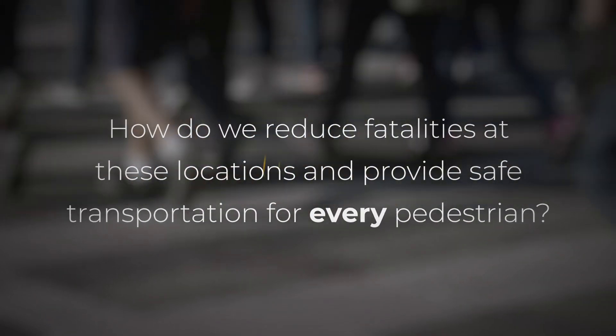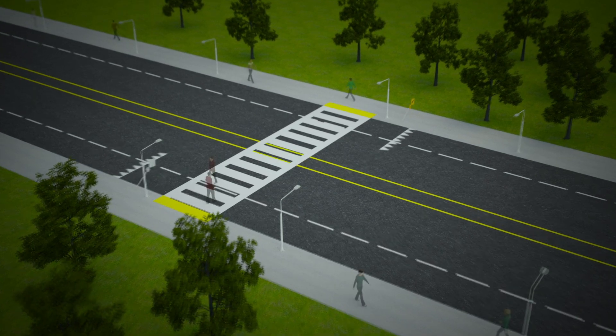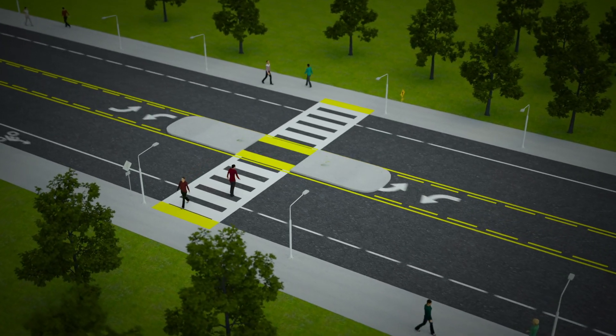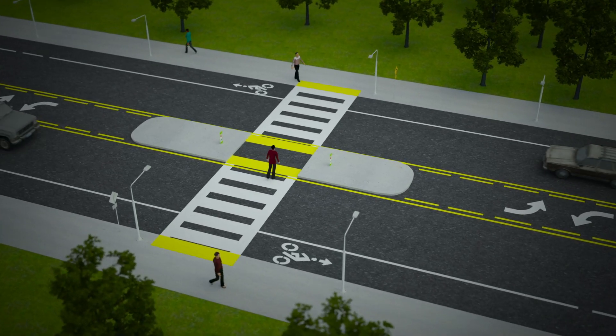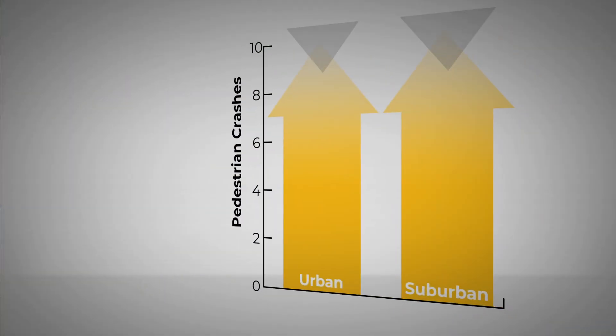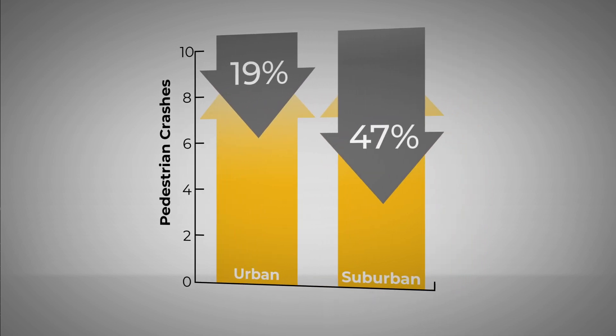Putting your roads on a diet can help. A typical road diet converts an existing four-lane, undivided roadway to two through-lanes and a center-turn lane. Road diets can reduce crashes by 19% in urban areas and close to 50% in suburban areas. And the cars automatically slow down as the lanes are much more narrow.